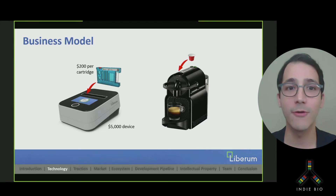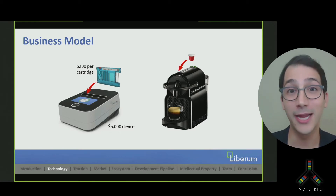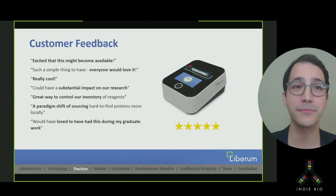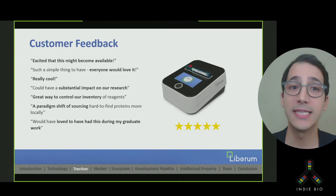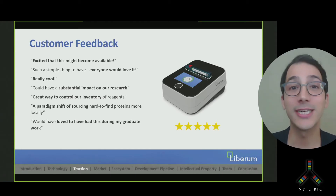Disruptions caused by COVID have highlighted the real need for our product, even for proteins that are available from traditional suppliers. Customers are demanding an app store for proteins, which we intend to build as we expand. We've made great strides in eliminating cross-contamination, minimizing dead volumes, and making the interface truly plug-and-play. Scientists in different labs are excited to get their hands on our technology, especially given how fast, simple, and affordable it is.